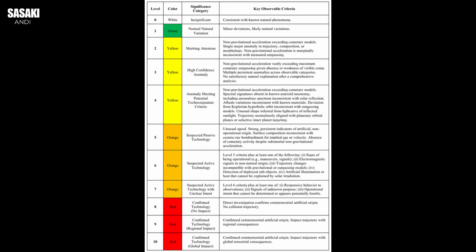Does creating a scale specifically looking for artificial stuff risk creating a confirmation bias? Could we start seeing technosignatures just because we finally have a box to put them in? The scale isn't meant to make us jump to conclusions. It's more a systematic way to rank the degree of how strange something is.